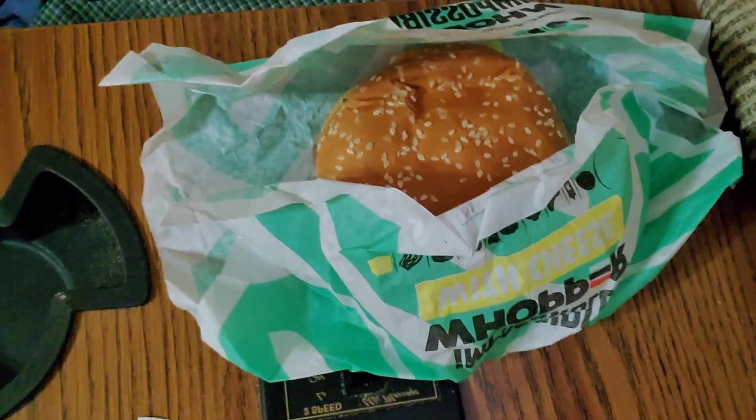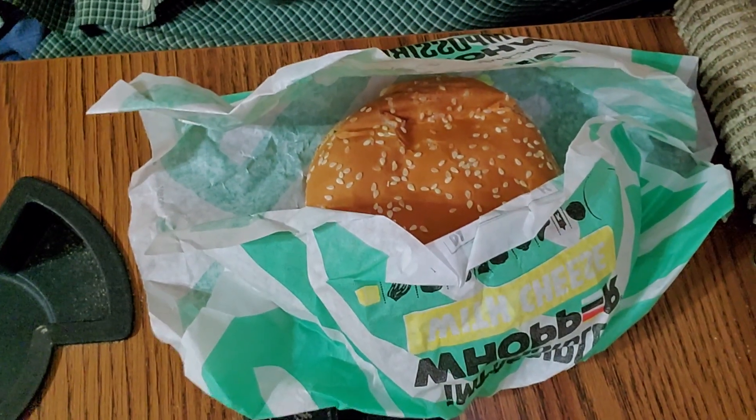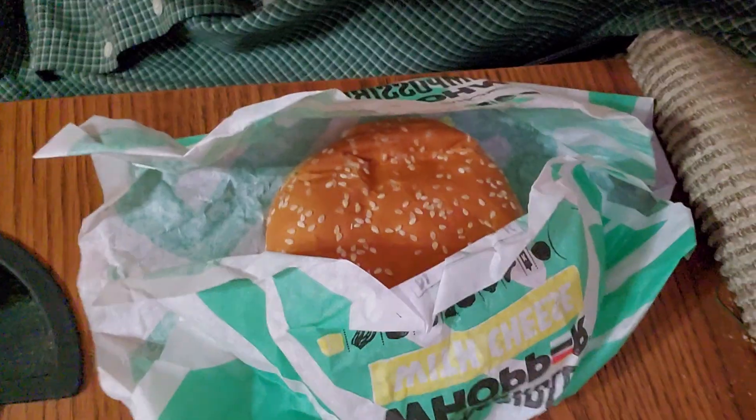Hello again everybody, it's Jesse Lennar here. On this video today, I got the Impossible Whopper from Burger King. This is going to be my reaction video of the Impossible Whopper. I just picked it up and we're going to try it out and see how it tastes.